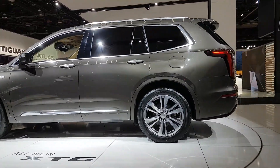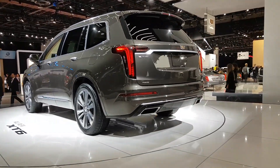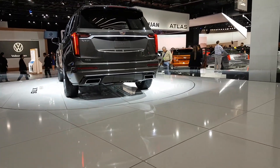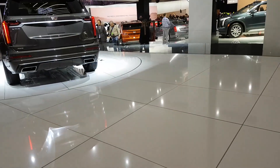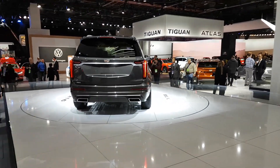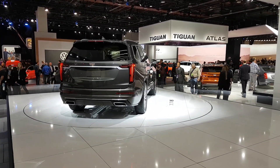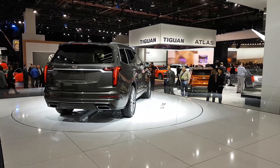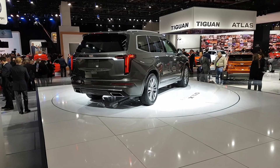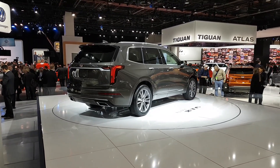I'd like to see how this actually compares in terms of size to other SUVs in the segment, such as the Infiniti QX60, the Lexus RXL, and maybe the BMW X7. It's kind of a crossover that's not as big as the Escalade but still has three rows. This has been a look at the Cadillac XT6 at the North American International Auto Show in Detroit.